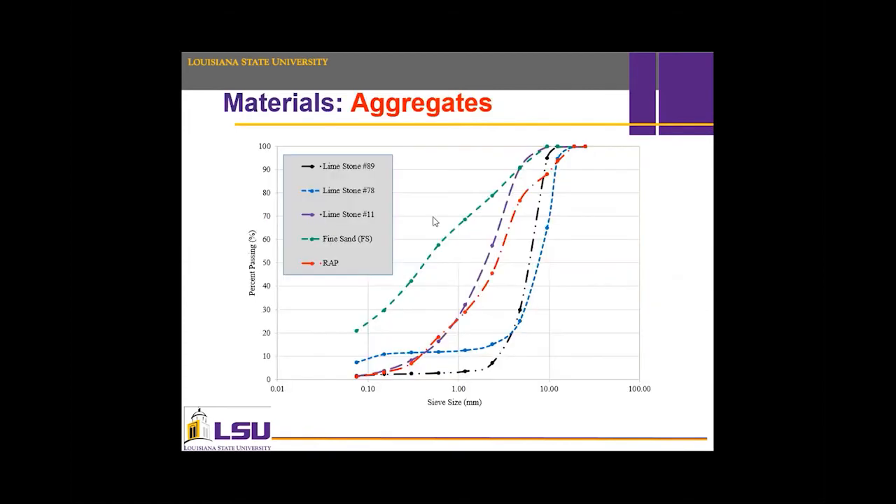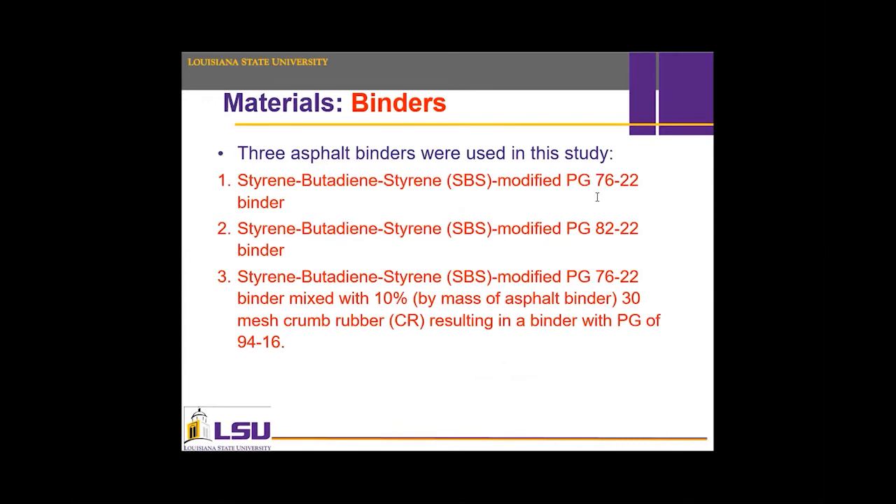For the practical lab work, here are the aggregates used in this research: Limestone #89, #28, #11, fine sand, and RAP. For binders, PG 76-22 and PG 82-22 were used, since the higher binder grade is not commonly available. Crumb rubber was used to harden the PG 76-22 binder to achieve PG 94-16 using 10% of 30-mesh crumb rubber.